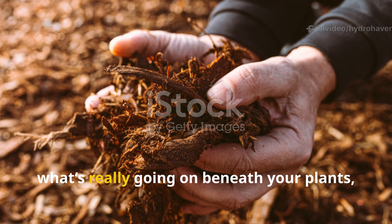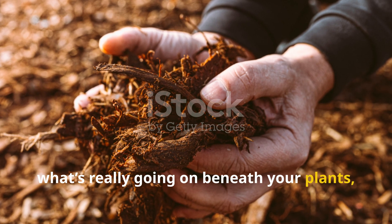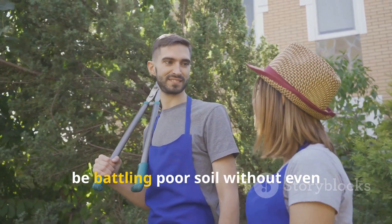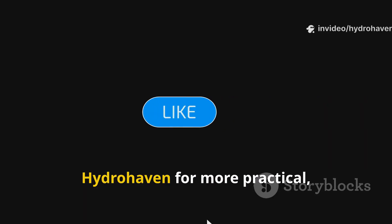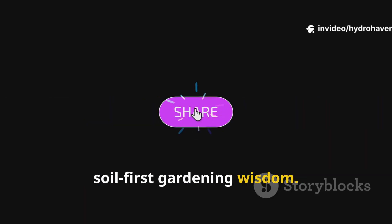If this guide helped you understand what's really going on beneath your plants, share it with a fellow gardener who might be battling poor soil without even realizing it. And don't forget to subscribe to Hydrohaven for more practical, soil-first gardening wisdom.